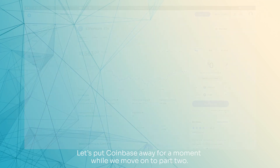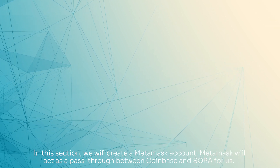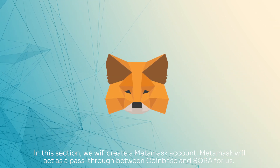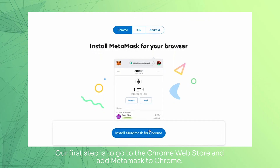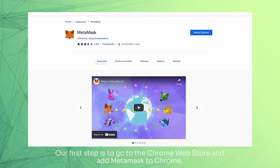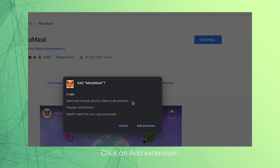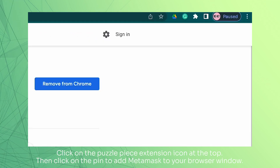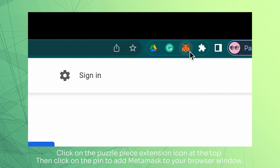Let's put Coinbase away for a moment while we move on to Part 2. In this section, we will create a MetaMask account. MetaMask will act as a pass-through between Coinbase and Sora for us. Our first step is to go to the Chrome Web Store and add MetaMask to Chrome. Click on Add Extension. Click on the Puzzle Piece Extension icon at the top, then click on the PIN to add MetaMask to your browser window.